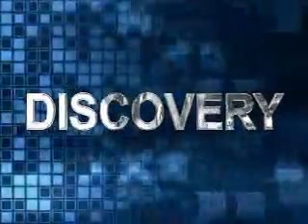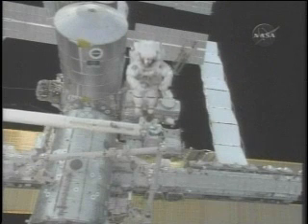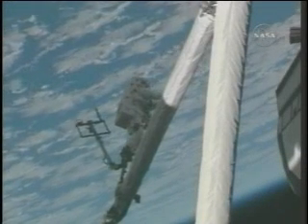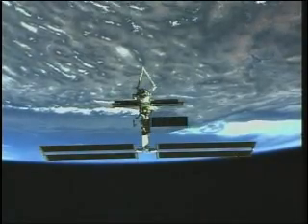Led by Commander Steve Lindsey, Discovery's mission goes down in history as a complete success. Mission highlights include three spacewalks to test various shuttle repair techniques, including the use of the BOOM extension as a work platform. With that, NASA looks ahead with an ambitious launch calendar to resume construction of the International Space Station.